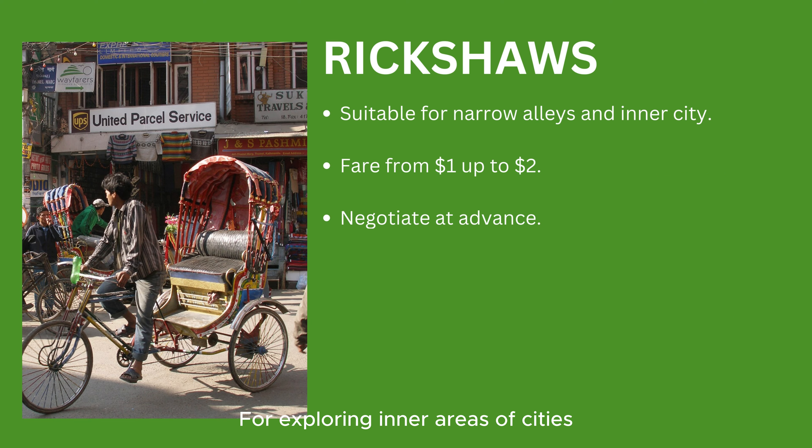For exploring inner areas of cities through narrow alleys, rickshaws are preferable. While the standard fare is less than US $1, rickshaw drivers may charge tourists up to US $2. Remember to negotiate politely and agree on a fair price in advance.